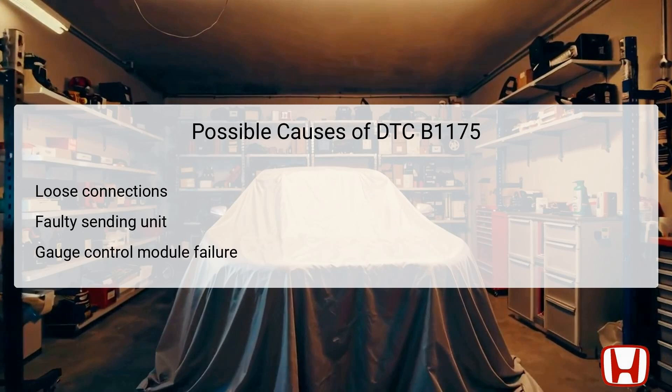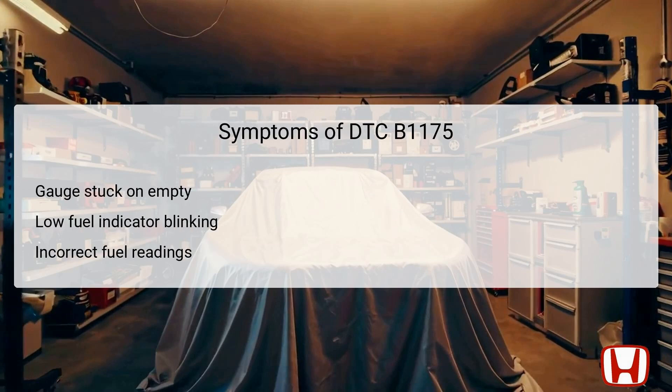Each of these components plays an essential role in maintaining the vehicle's fuel management system, and issues within them could have significant implications for vehicle operation. Common symptoms associated with DTC B1175 include the fuel gauge being stuck in the empty position and the low fuel indicator blinking continuously. Drivers might also notice incorrect fuel readings that can fluctuate unpredictably, creating uncertainty about the actual amount of fuel in the tank. Such symptoms could lead to running out of fuel unexpectedly, which can be detrimental to performance and safety. Recognizing these symptoms early is crucial for preventing further complications.